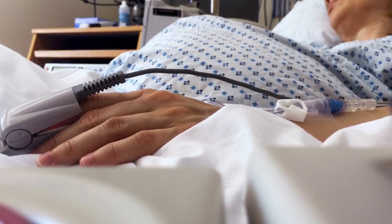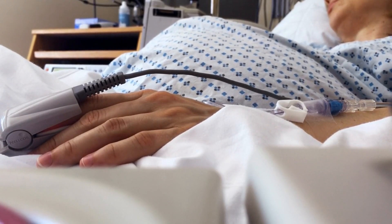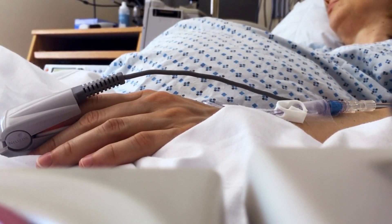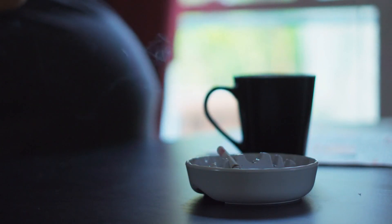Certain factors may increase the risk of ectopic pregnancy, including previous ectopic pregnancies, pelvic inflammatory disease, and fertility treatments. Smoking and age over 35 are also associated with a higher risk. Knowing these risk factors can help in taking preventive measures and seeking early medical advice.